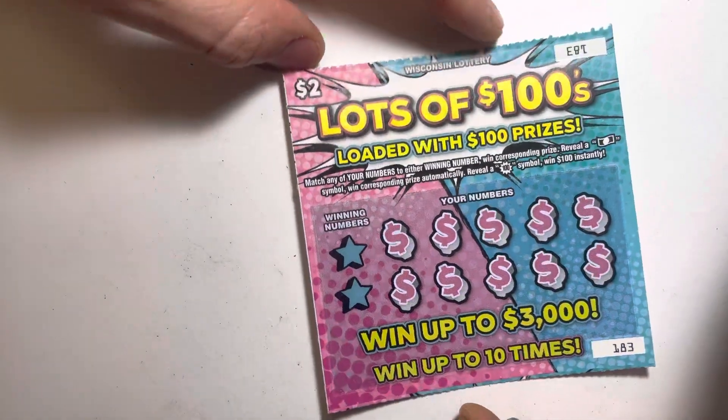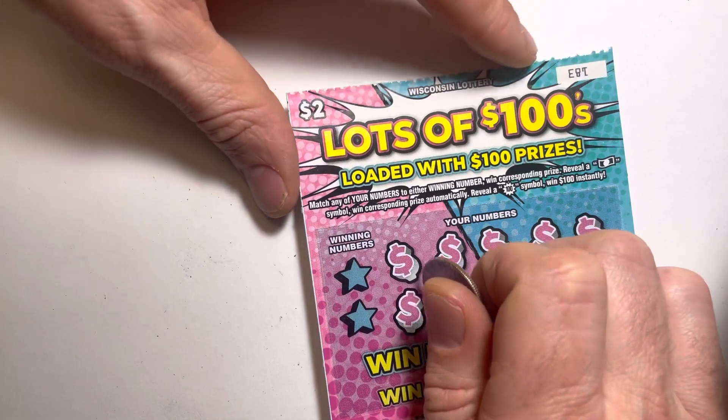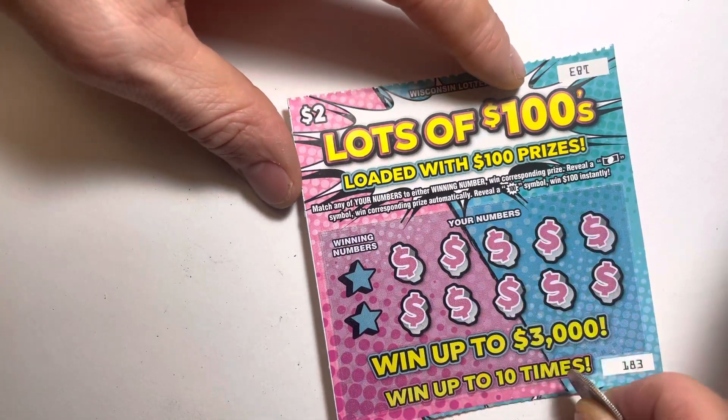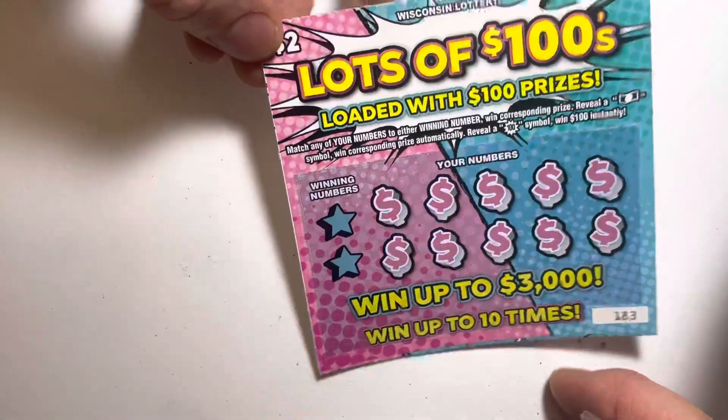Not that great odds, but apparently there's lots of 100s — loaded with $100 prizes. I'm excited for this one. I love the design. Honestly, this one really caught my eye. It's very cool.